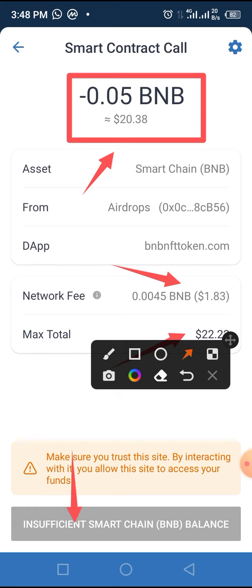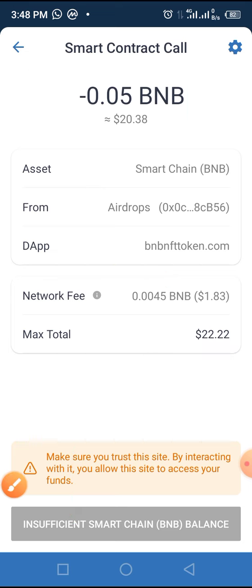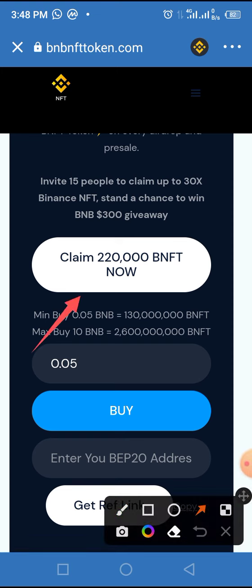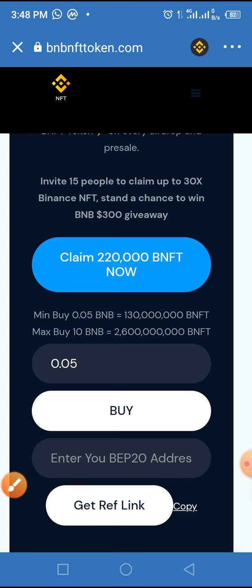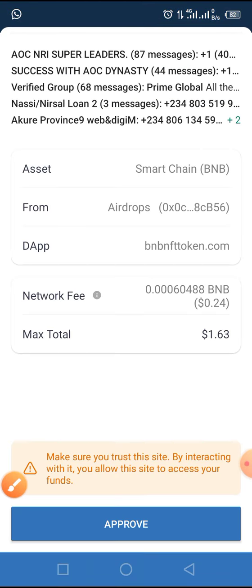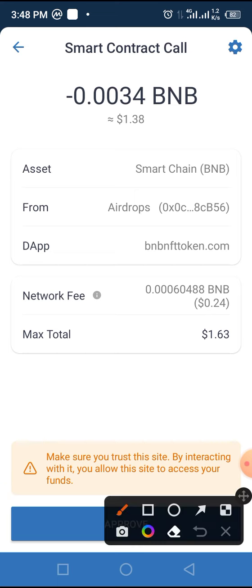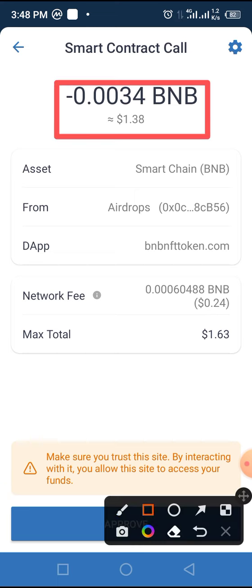If you want to claim the token as an airdrop, all you have to do is tap the back arrow button. Once you tap that back arrow button, locate and tap on 'Claim 220,000 BNFT.' Once you click on that, you'll be taken to the smart contract call page, where you are expected to pay 1.88 with a network fee of 0.24.